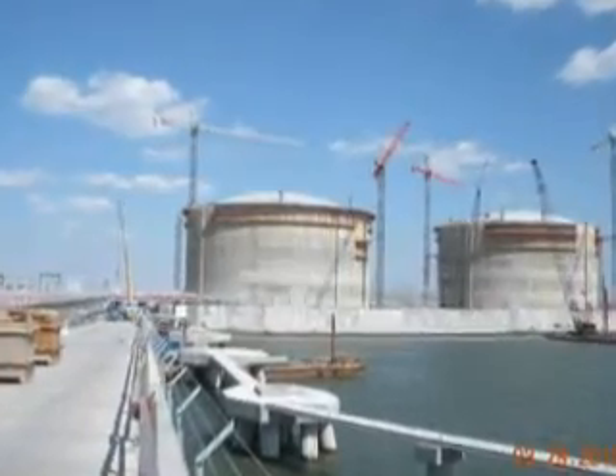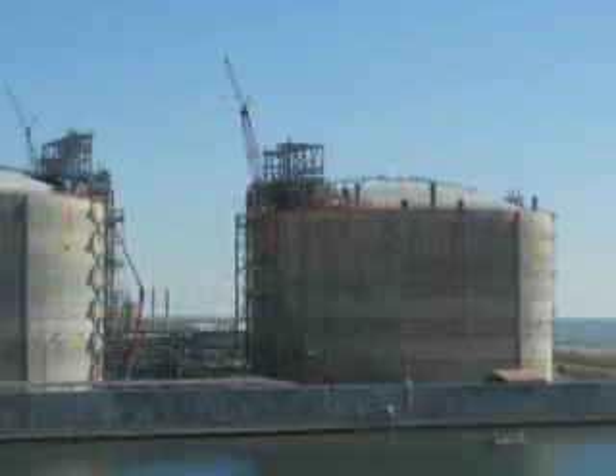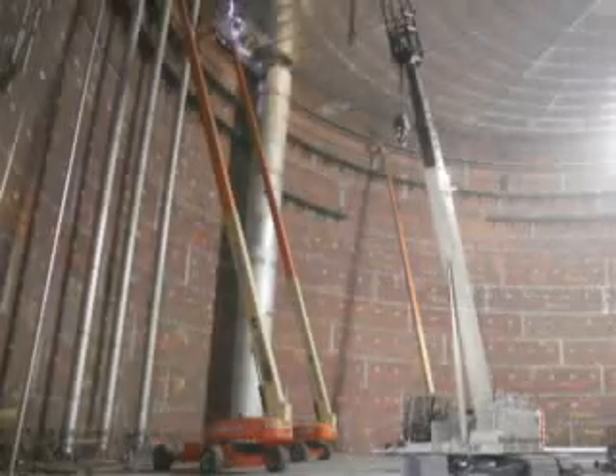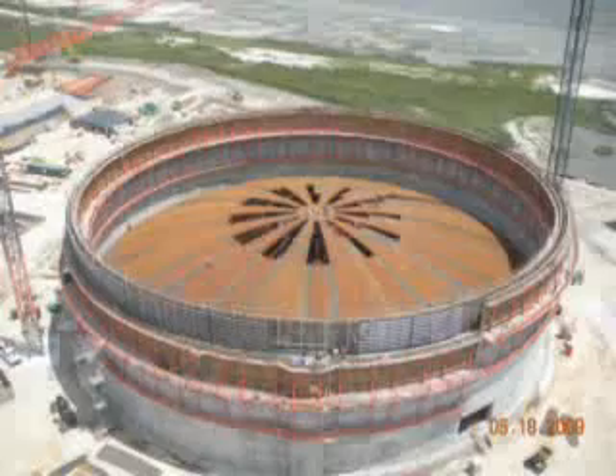Whereas on a single containment tank, you have to have a diked area having 110% containment around each individual tank. As we built the tanks, once we started up with the concrete walls, one major undertaking was raising the roof for each tank.